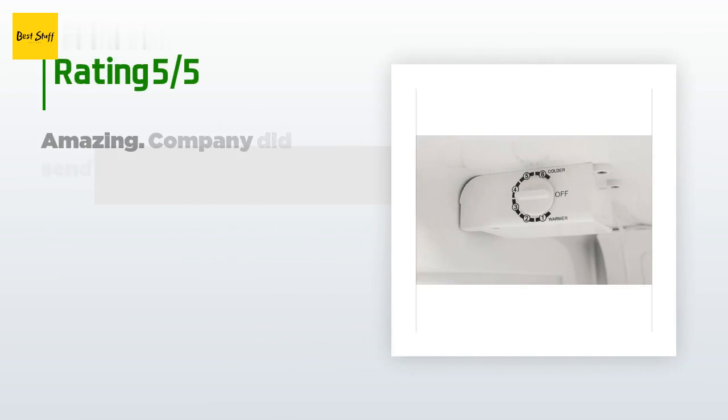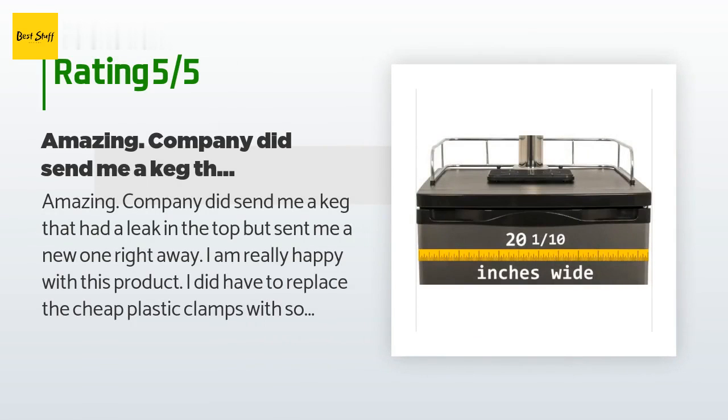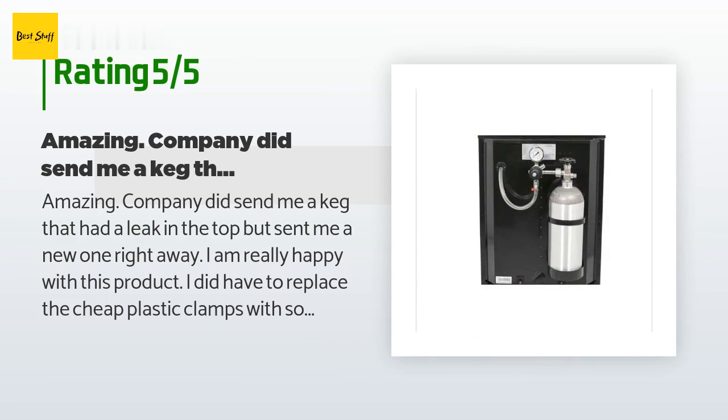This product has an average 4.4 stars from more than 10 customer reviews. A customer said: amazing company — they did send me a keg that had a leak in the top, but sent me a new one right away.